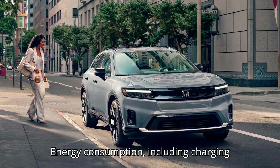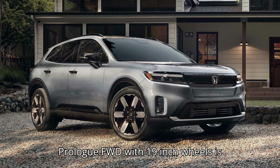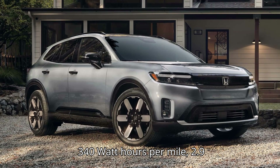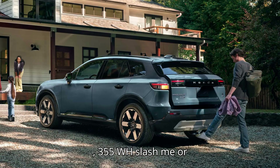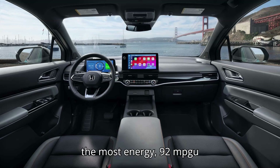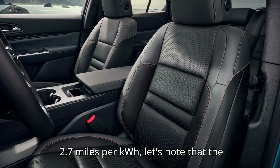Energy consumption, including charging losses, of the 2024 Honda Prologue FWD with 19-inch wheels is estimated at 99 MPGe, about 340 Wh/mi, or 2.9 miles per kilowatt-hour. The AWD version is rated at 95 MPGe, 355 Wh/mi, or 2.8 miles per kilowatt-hour, while the Elite AWD with 21-inch wheels consumes the most energy at 92 MPGe, 366 Wh/mi, or 2.7 miles per kilowatt-hour.